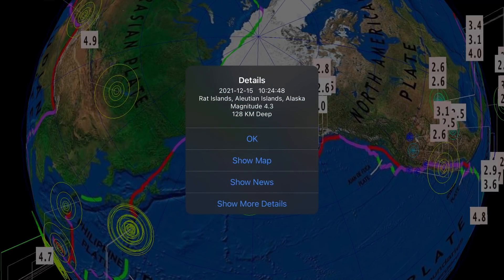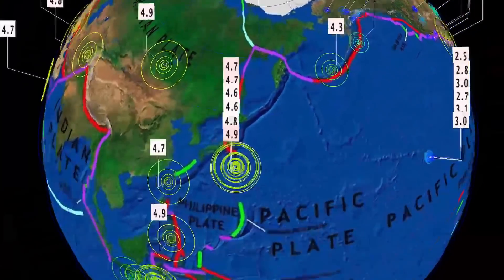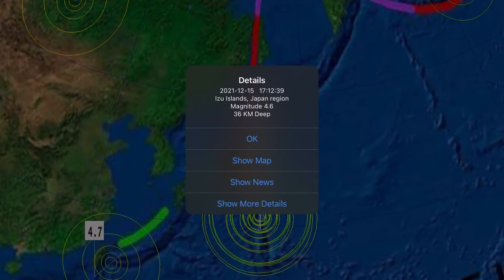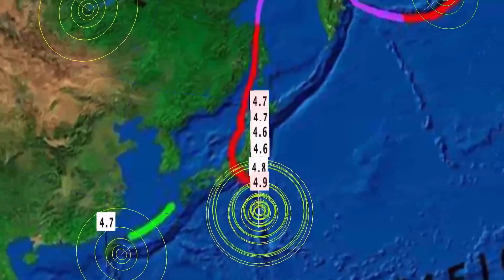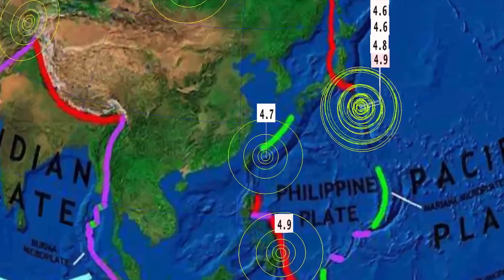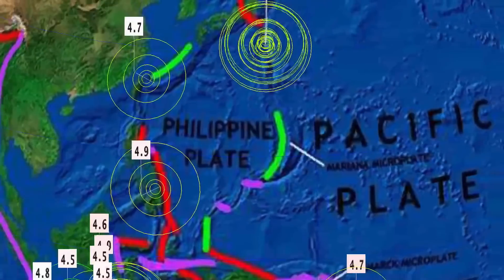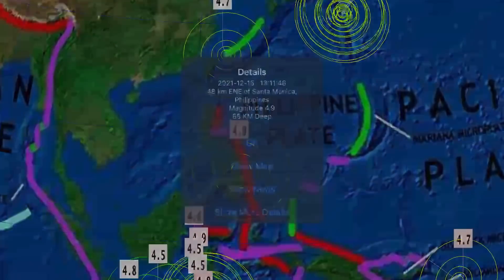Overlooking Alaska — Rat Islands reporting a largest of 4.3, a 3.7 moving in, and a lot of minor activity through Anchorage. Izu Islands, Nishinishima, and a couple in the Volcano Islands region under Japan — many earthquakes. As well, Ishigaki, Japan, 4.7 there on the Southern Island.